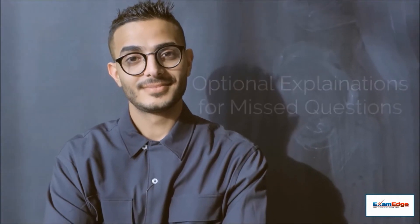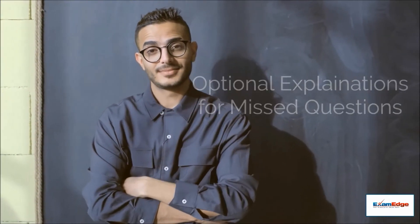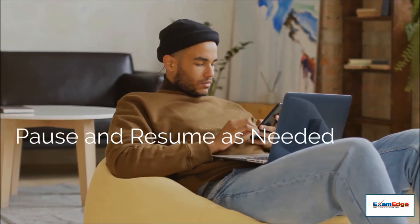Unlike the real test, you can also receive optional explanations for all missed questions. To make studying easier, you can pause and resume our exams, even picking them back up on a different device.